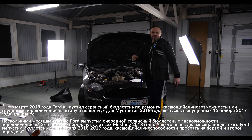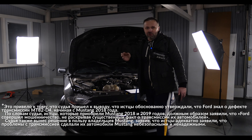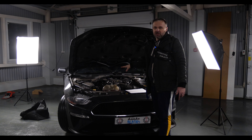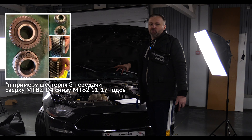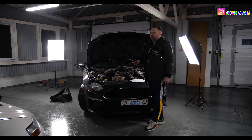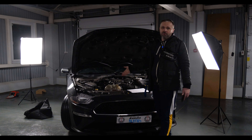В 2018 году Ford модифицировал коробку — появилась MT-82D4 с двухмассовым маховиком, двухдисковым сцеплением меньшей инерционности, способным переваривать больший момент, полностью переработанными синхронизаторами и их геометрией. Однако жалобы продолжились, и в 2020 году был подан коллективный иск.